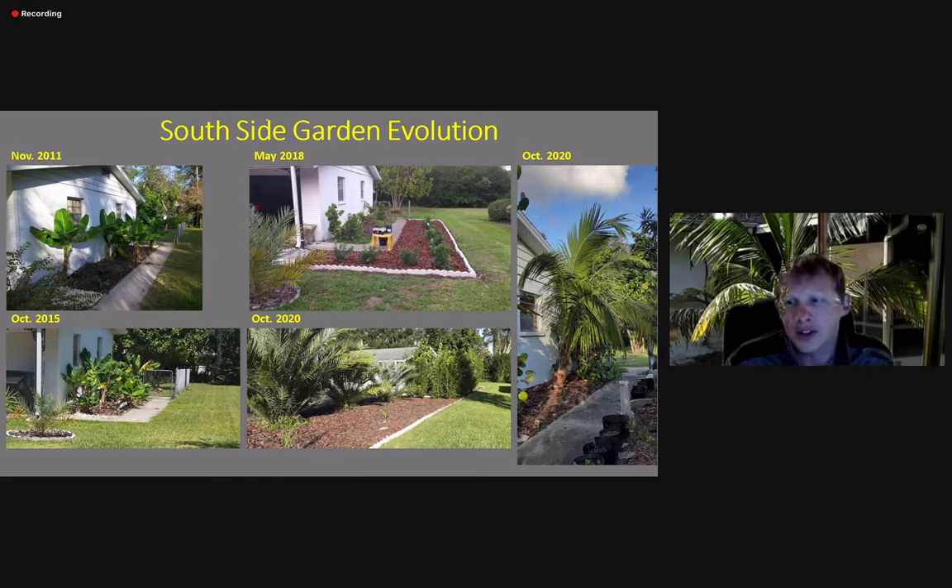He's just explaining the evolution of his yard, and he's in northern Florida. He has coconuts, which is pretty impressive, and he's tried experimenting and has explained some of that. Just take a listen to this — it's pretty interesting.